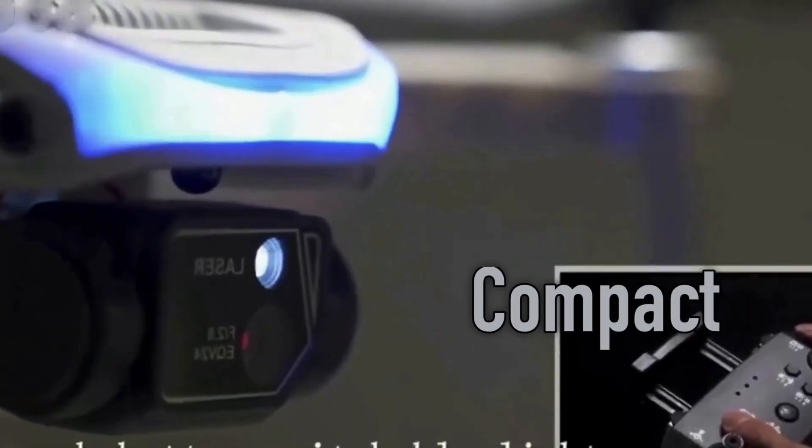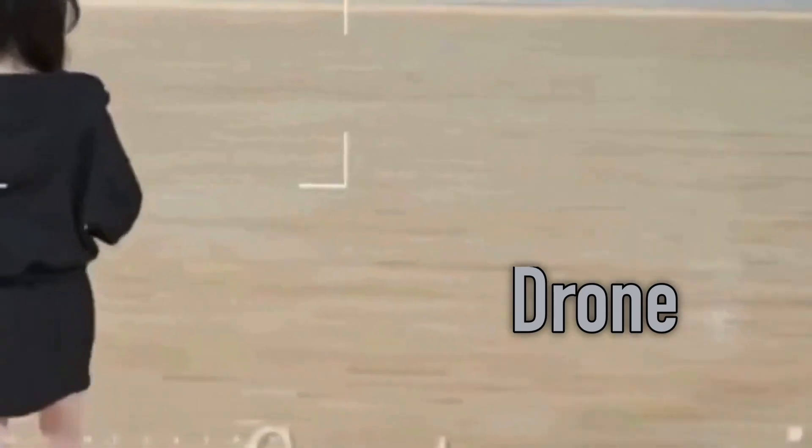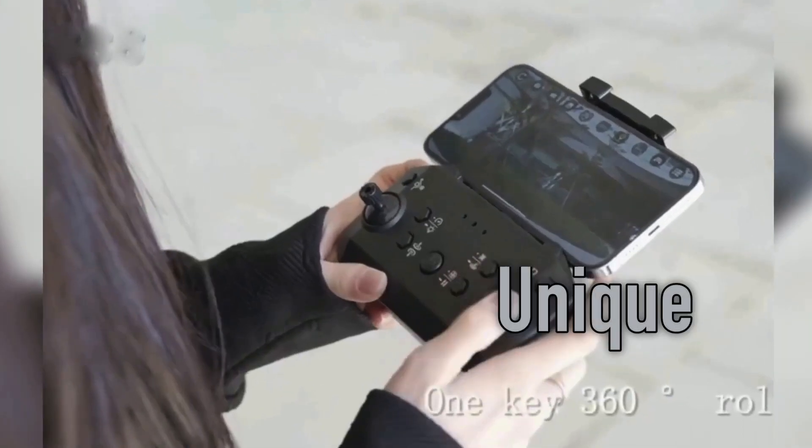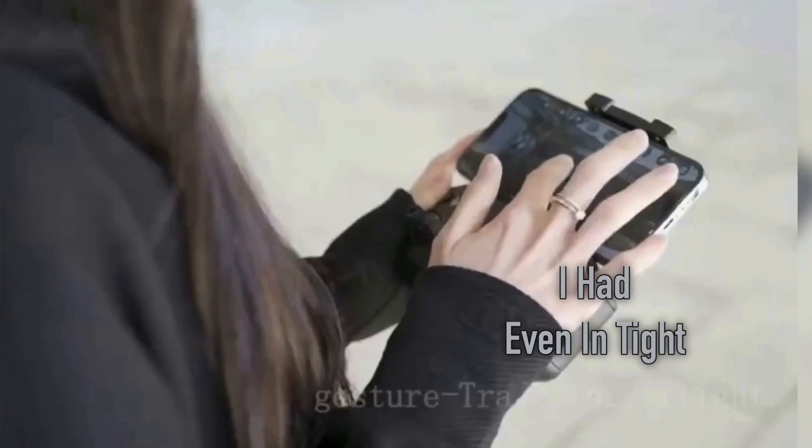With its sleek and compact design, this drone effortlessly maneuvered through the space, allowing us to capture breathtaking shots from unique angles. I was blown away by the level of control I had even in tight spaces.